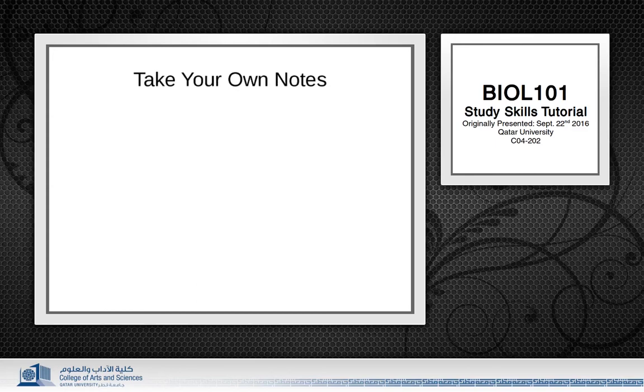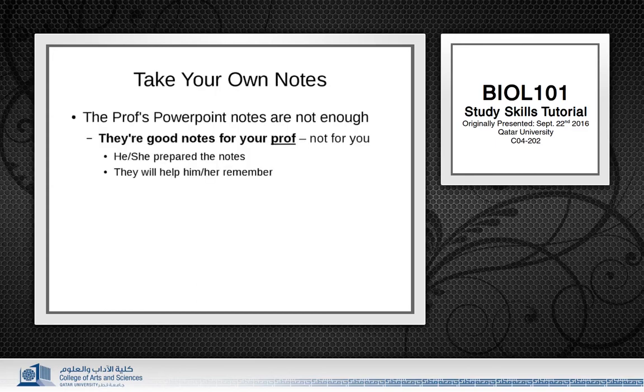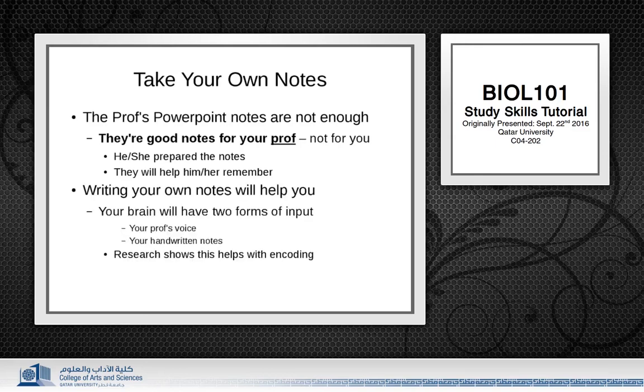The important thing is that you make your own notes. Your prof probably posts some PowerPoints online, but those PowerPoints are really for your prof — they're not really meant for you. Basically, your prof is using them to stay on topic and as a cue to remember what to talk about next. Your prof's notes on their own are rarely enough of a study tool for students. So if you want to learn things better, you need to write your own notes. This helps your brain encode the information better because you will get information in maybe three different forms of input — you will hear it from the prof, you will be writing it down, and you will also be seeing what you're writing. There is some evidence that a multimodal approach helps with learning.